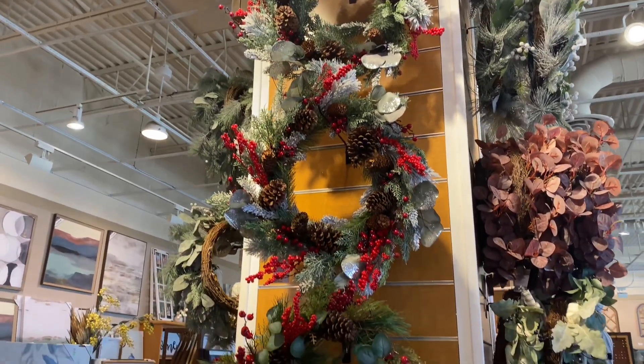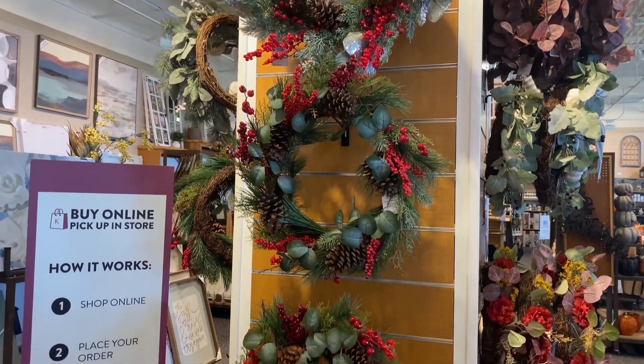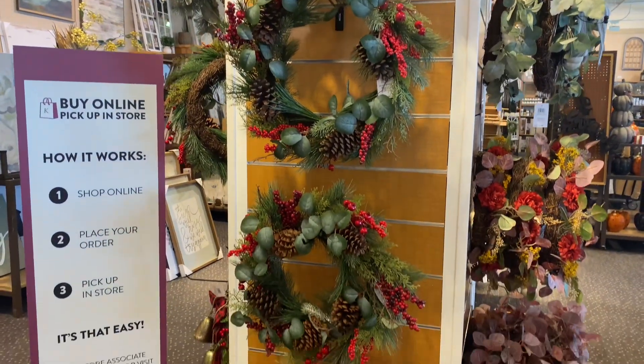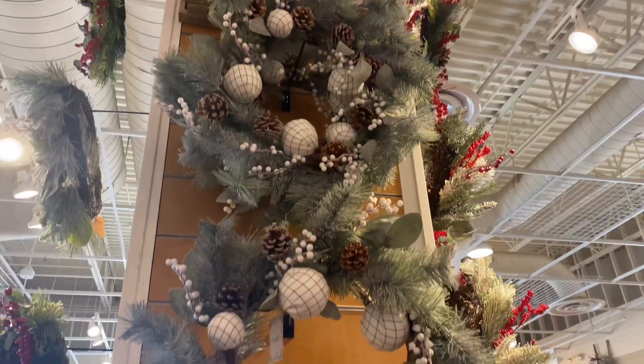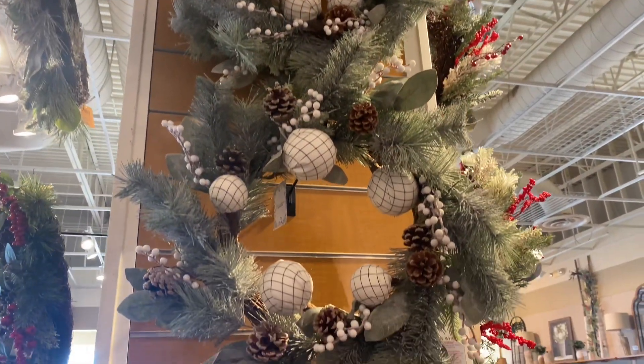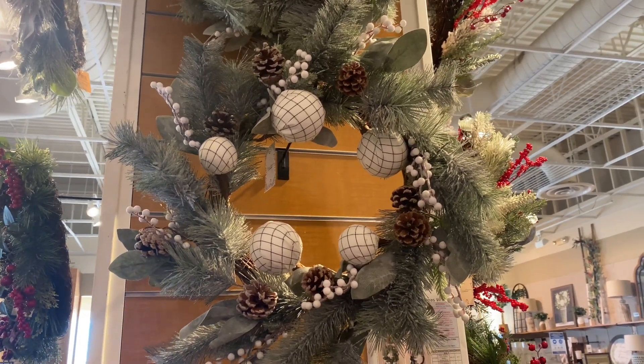Hey friends, welcome back to my channel! In today's video we are at Kirklands because I'm going to give you a very early sneak peek of their Christmas decor for 2021. If you like this video, I really hope you can consider hitting that red subscribe button down below, and without any further ado let's just jump right in.